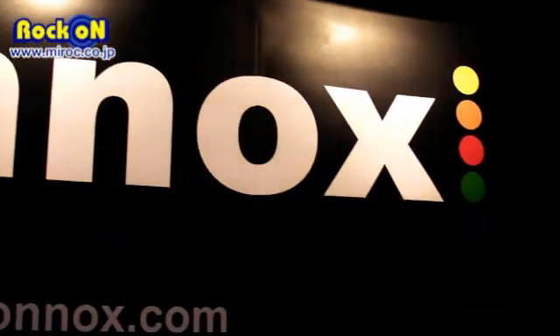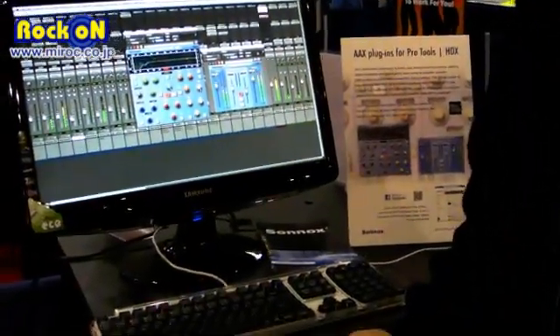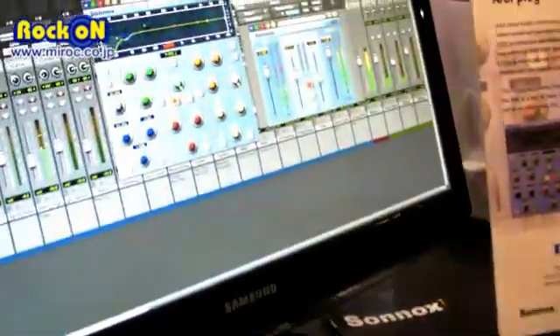Welcome to AES 2011. This is the Sonox booth and I'm going to show you very briefly what we are presenting today during these three days. First thing, and really important, as you may know, Avid is launching a new platform called HDX.